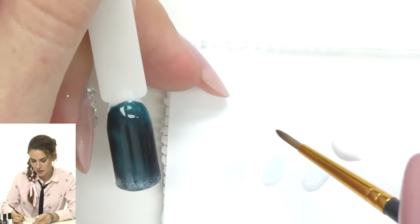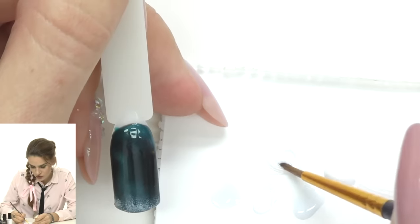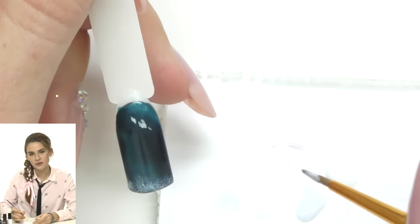I'll use brush number two. Taking white mixed with more top coat — the mixture should have more top coat than white — my goal is to create a really transparent, half-translucent white. My brush had a little red from the bow, so I cleaned it. The best way to clean is in base coat or top coat. The consistency should be pretty wet.